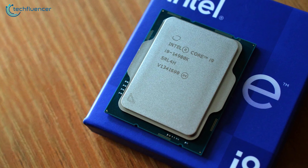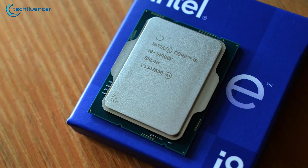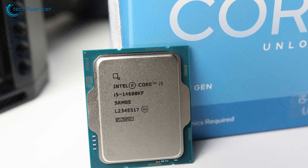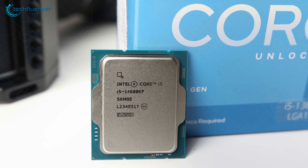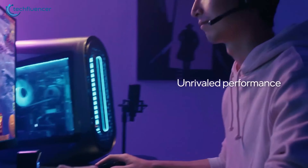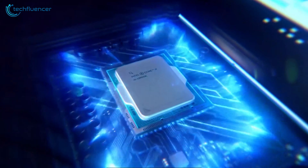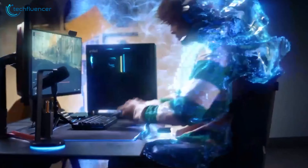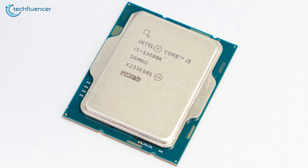Previously, we covered leaked information regarding the Intel Core i9-14900K. Right now, new benchmark results regarding the i5-14600KF have appeared online. And from what we are seeing so far, the results seem pretty good. Let's find out more about the generational improvement that this chip received compared to its predecessor, the i5-13600K.